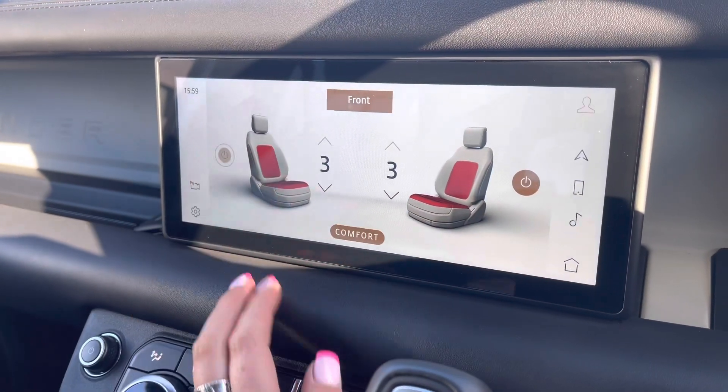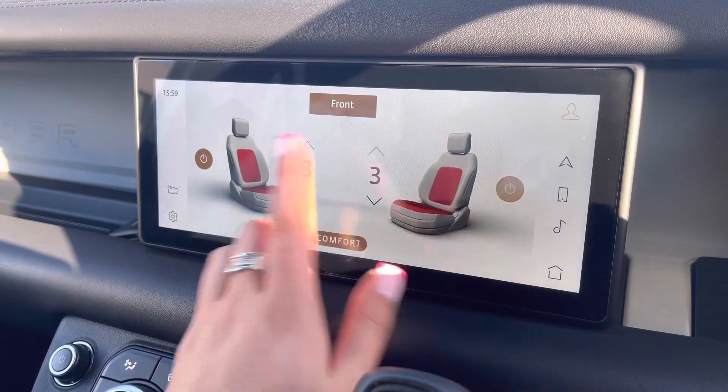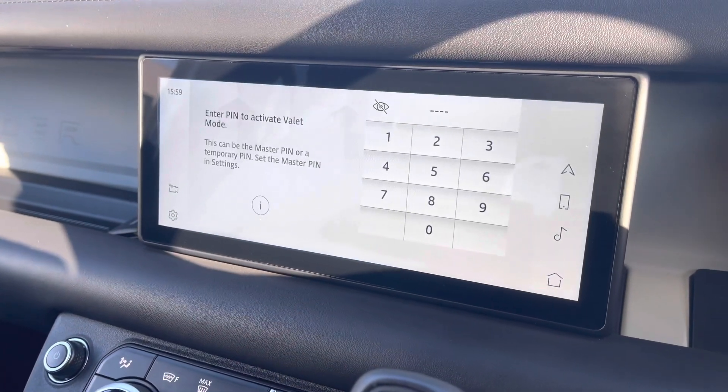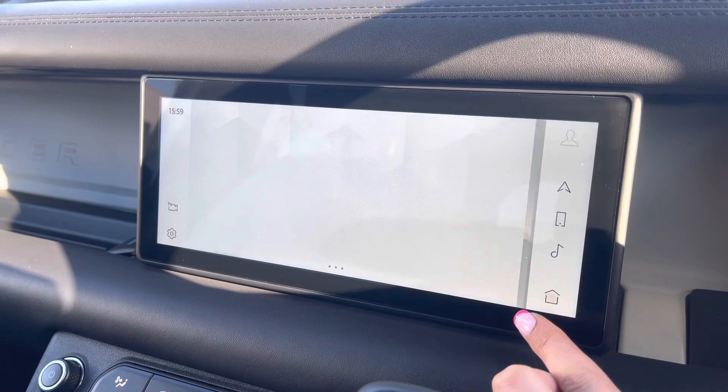You also have heated and cooled front seats, which are practical for winter and summer, so that every journey is a luxury. Valet mode enables you to lock the screen so a valet can only access your climate control, keeping things like your address safer.